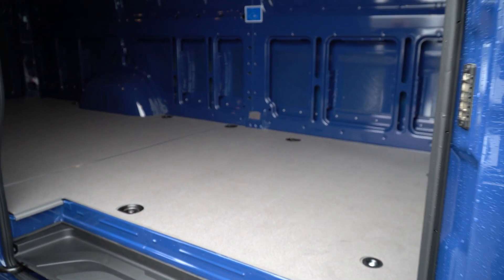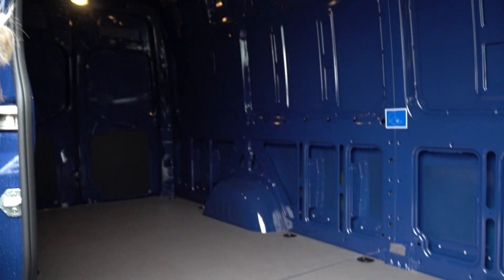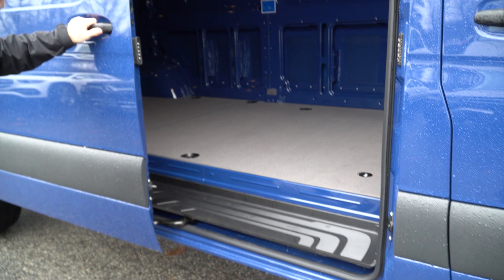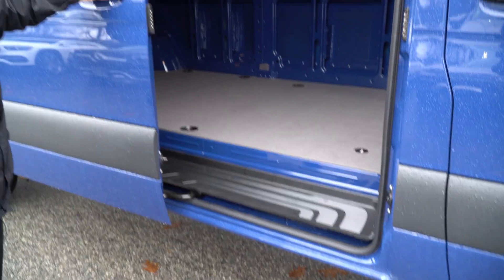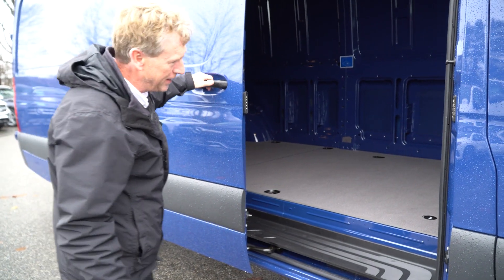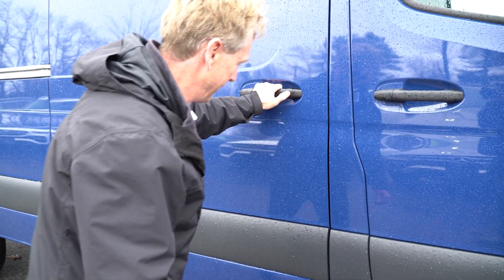Beautiful storage space for upfitting for when you get ready to travel. It's got a nice wood floor in here already, just lots of nice space. This also has the mid-latch right here, so you don't ever have to open the door all the way — you can just open it halfway, which is a really nice feature.